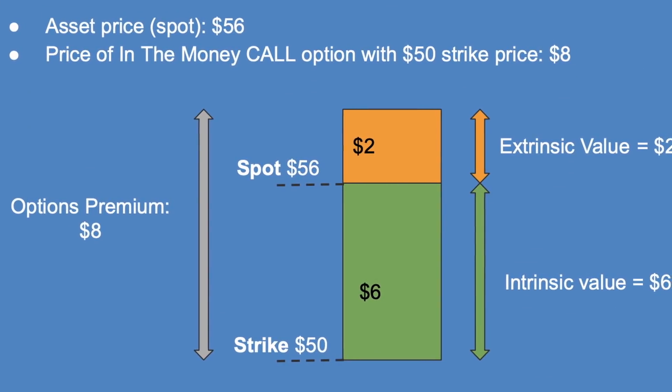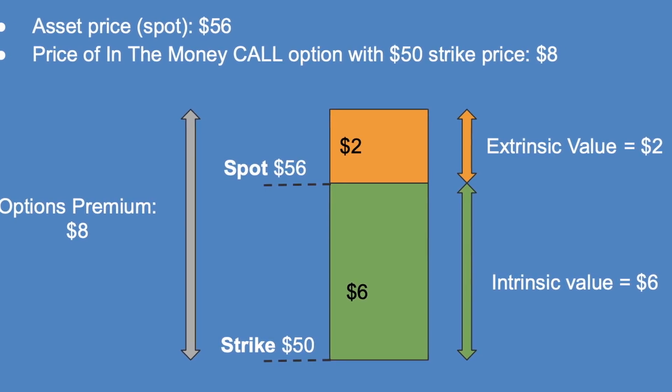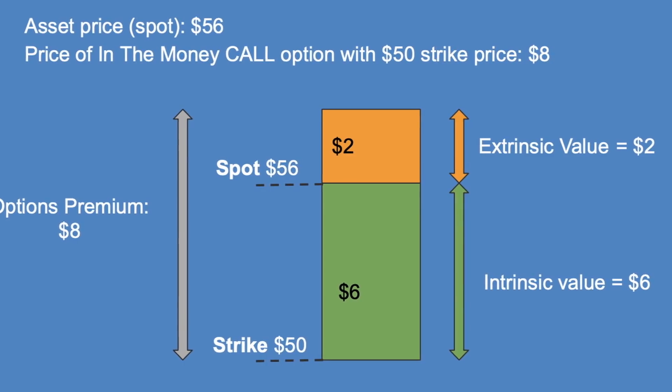This is similar for put options, but in that case you want the spot price to be lower than the strike price for those to be in the money. Here's a picture to help you understand what makes up the total price of an option. You're looking at an in-the-money call option. It has an intrinsic value of $6 because the spot price is above the strike price, but you also have an extrinsic value of $2, which is why this option is trading at $8. Extrinsic value is determined by the time left until expiration and the implied volatility. If an option is not in the money, its entire value is derived from those extrinsic factors.